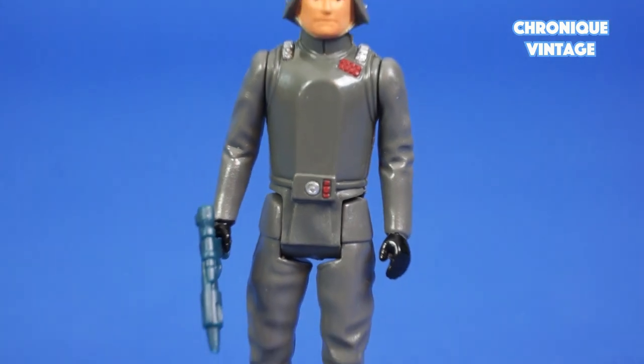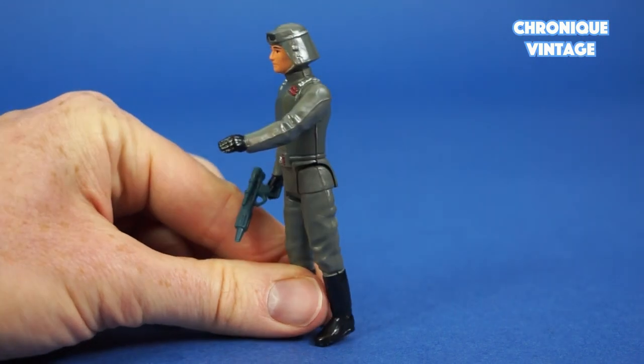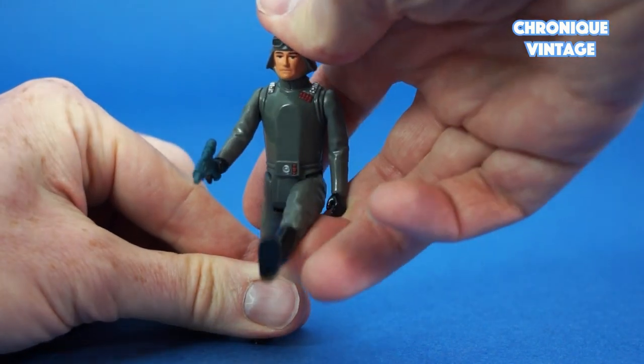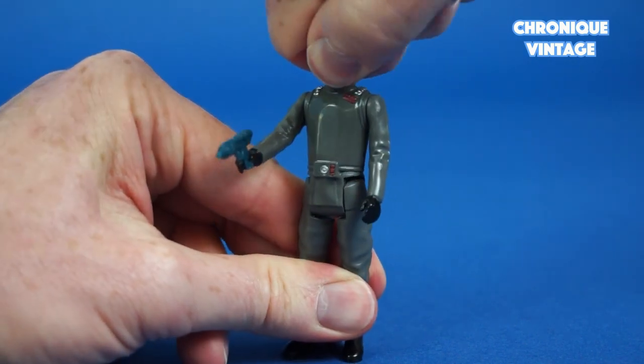The AT-AT Commander wears a heavy battle imperial suit and comes with articulated arms from shoulder position. He holds the laser gun in his right hand, with movable legs at hip position and peg holes underneath the feet. His head moves from right to left and left to right.